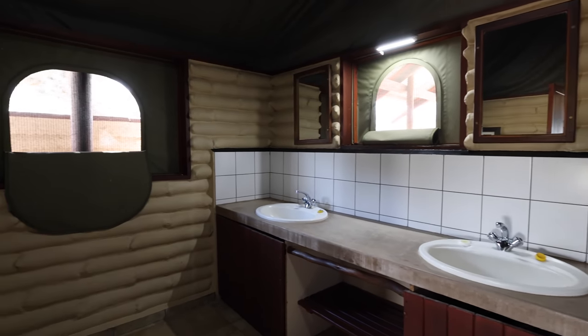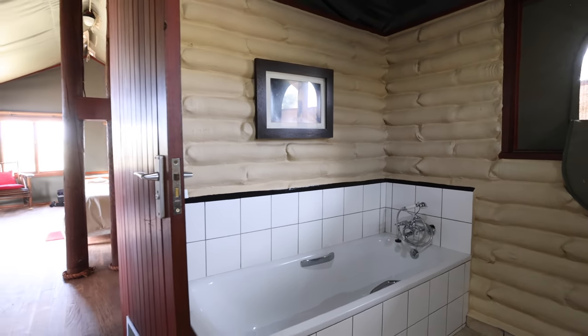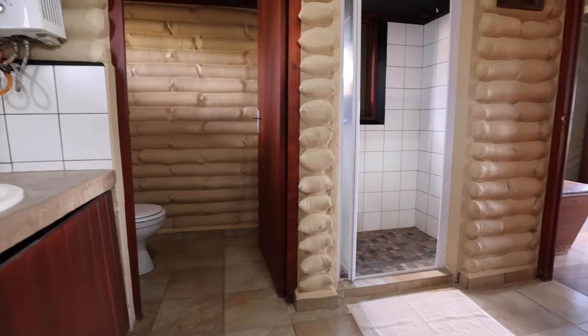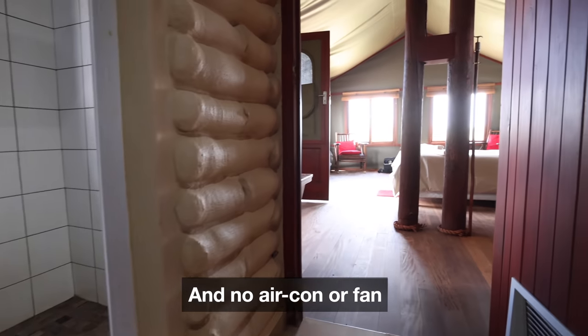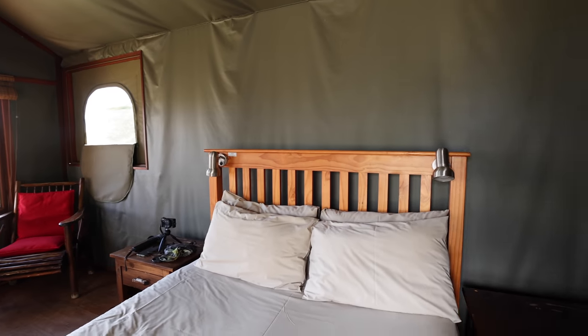The lights are powered by solar power and the water and cooking is gas, so there are no charging points for your devices, but you can take those down to Matamata Rest Camp Reception — they'll gladly do it for you.